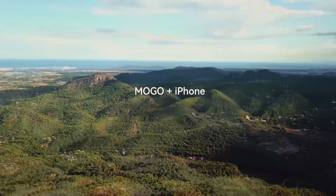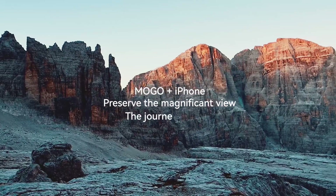MoGo and iPhone — preserve the magnificent view, the journey in focus.